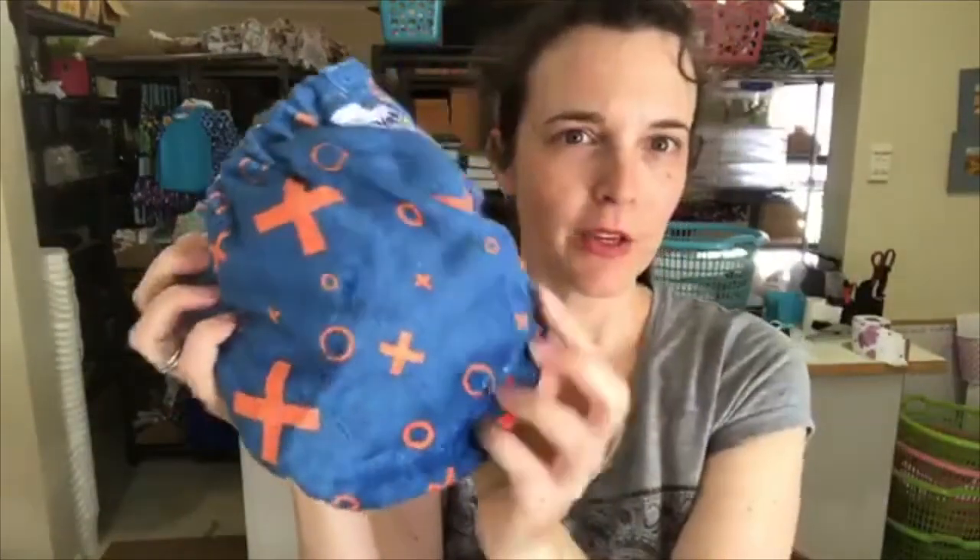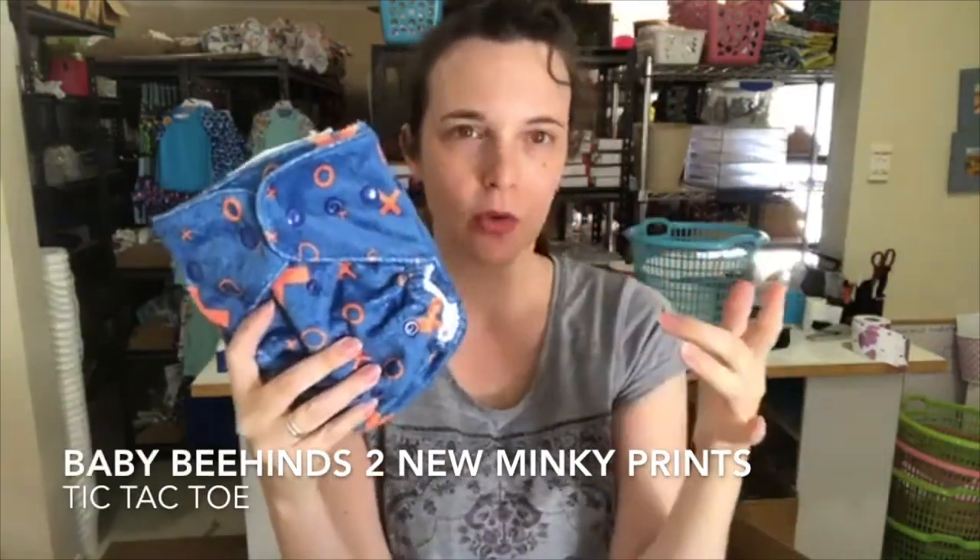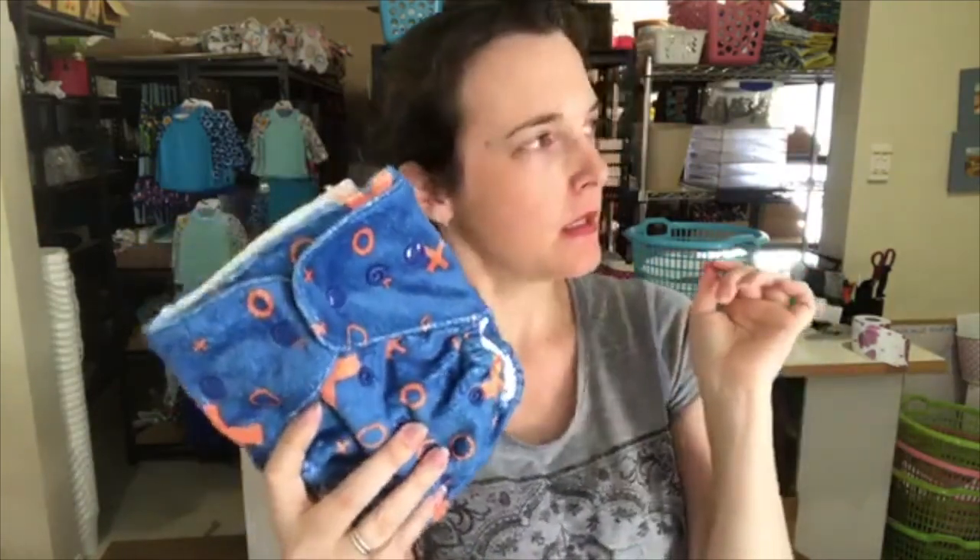Their only minky print is called Tic-Tac-Toe — quite obvious, isn't it? It's a lovely navy blue. Comes in the covers and the one size and the all-in-one. I think it's also in the change mats and the mats, but we have them in the one size. So that's your Tic-Tac-Toe.